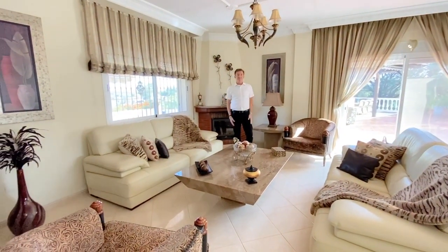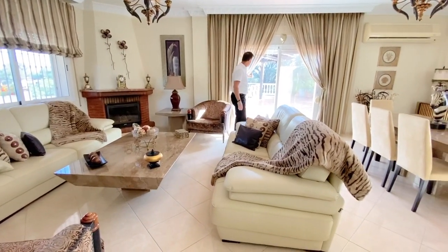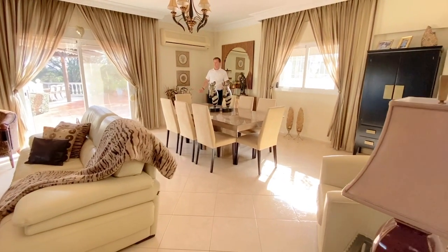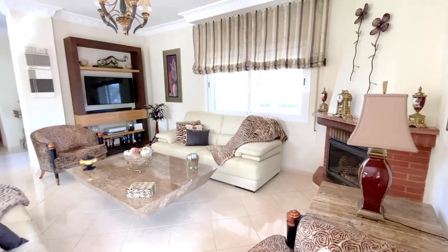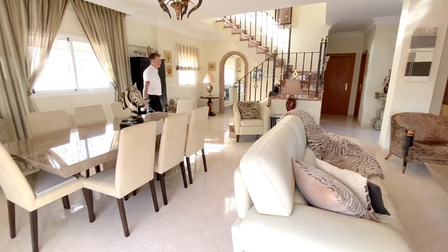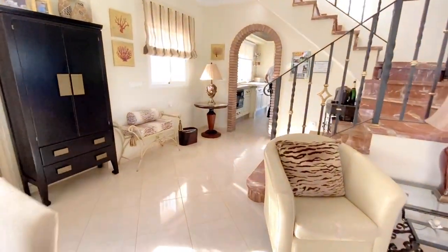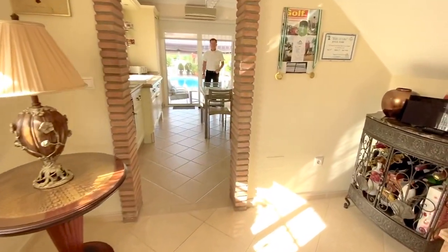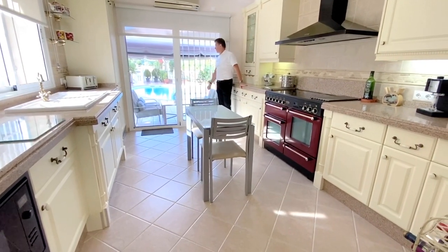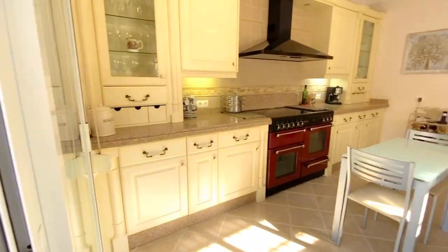Here we are — look at this lovely open plan lounge and dining area. You've got a feature fireplace, plenty of light, lots of windows and patio doors out onto the terrace where the gazebo and kitchen are. You've got air conditioning, a lounge and television area, and a central staircase. Come and have a look at this beautiful kitchen — lots of fitted units and worktops, and patio doors straight out onto the pool area. Very easy for entertaining.